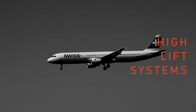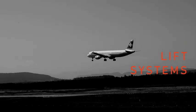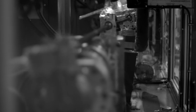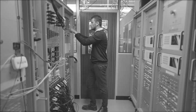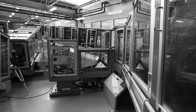Every 1.4 seconds, an aircraft departs or arrives with the help of our High Lift System. Our in-house testing facility environmentally represents an operation of the High Lift System within excess of 120,000 flight cycles.